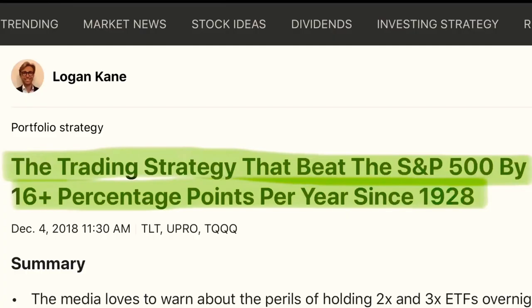I came across this article on Seeking Alpha. The article was written by Logan Cain and it was titled, 'The Strategy That Beat the S&P 500 by 16 percentage points since 1928.'